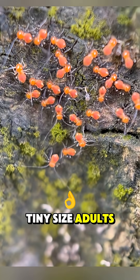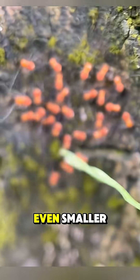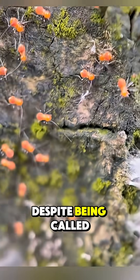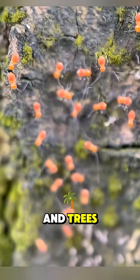Tiny in size, adults are only about 5 millimeters long, while juveniles are even smaller — barely the size of a needle tip. They don't suck blood or parasitize plants. Despite being called lice, they're completely harmless to both humans and trees.